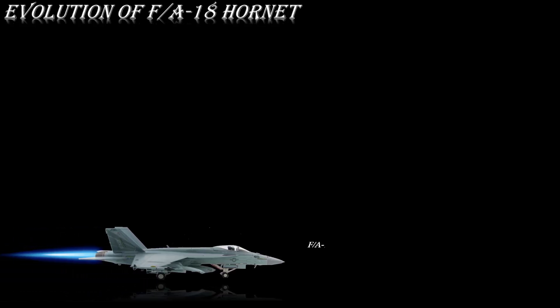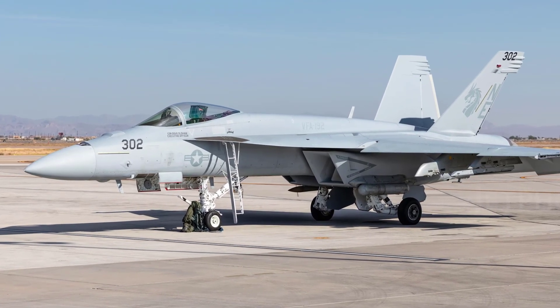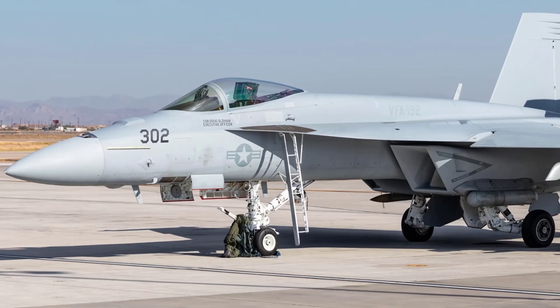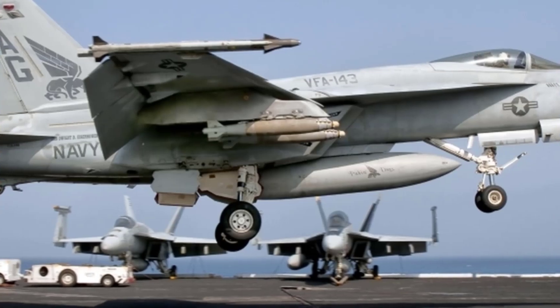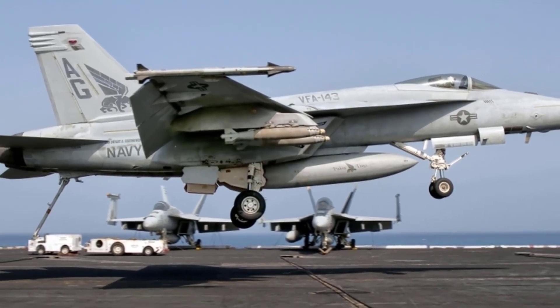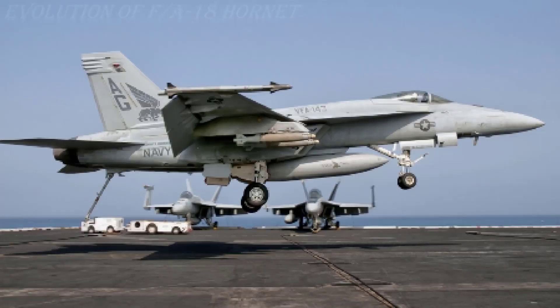The F/A-18E Super Hornet is a single-seat variant which first flew in 1995. Despite its designation, it is not an upgrade of the F/A-18 Hornet but rather a new, larger airframe using the design concepts of the Hornet. The Super Hornet has more powerful GE F414 engines and an upgraded avionics suite. Survivability is an important feature of the Super Hornet design, incorporating signature reduction, advanced electronic warfare capabilities, reduced ballistic vulnerability, use of standoff weapons, and innovative tactics that collectively enhance the safety of the fighter and crew.